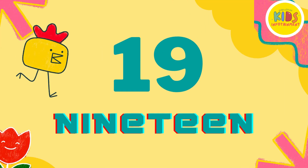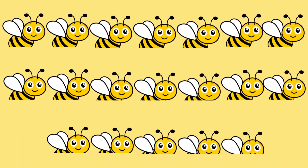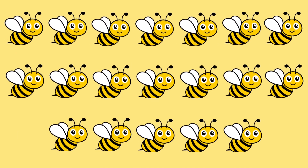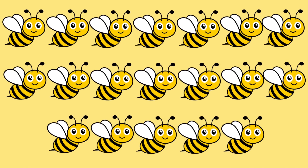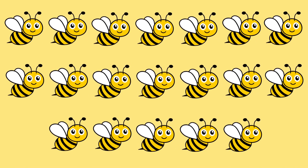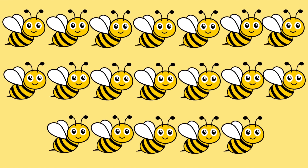Number 19. Keep going with me. 1, 2, 3, 4, 5, 6, 7, 8, 9, 10, 11, 12, 13, 14, 15, 16, 17, 18, and 19. You are amazing.